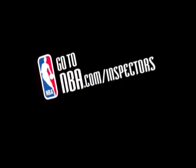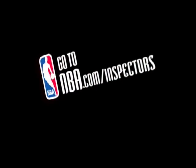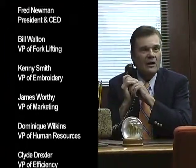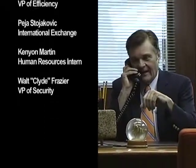So thank you for joining us on the NBA Industries Factory Tour. Yes, I'll hold for NBA commissioner David Stern. I once saved his life at Madison Square Garden — he was choking eating one of those foot-long hot dogs. Yes, I'll hold. He never comes right to the phone.